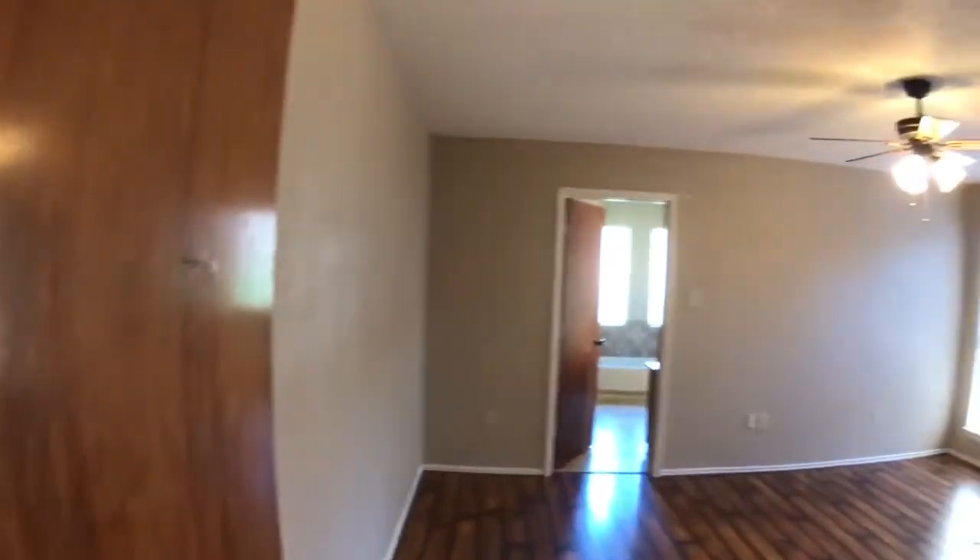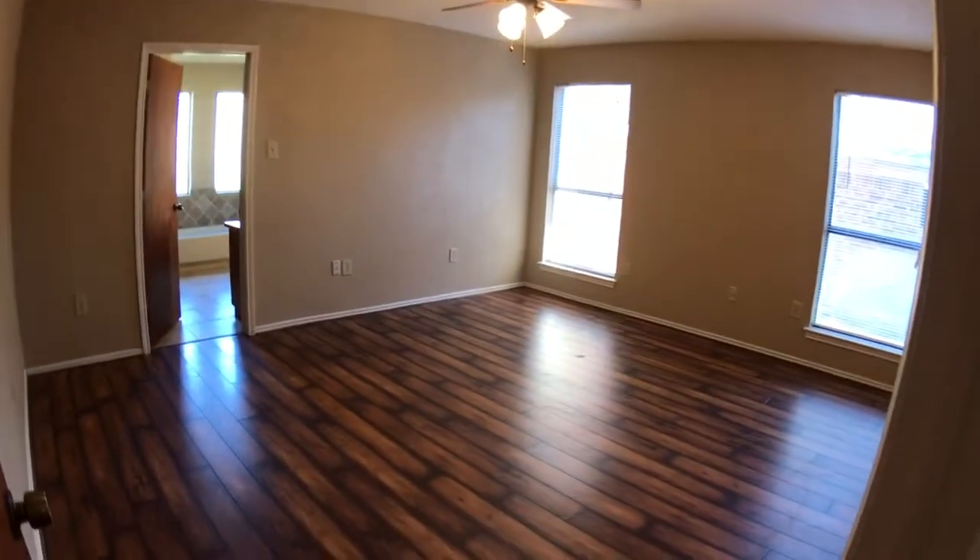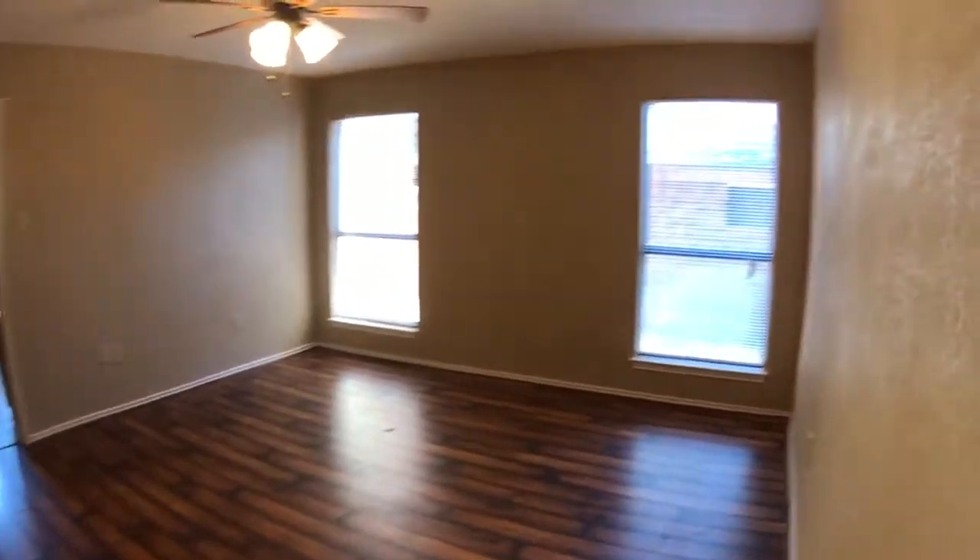Now we're going to go into the main bedroom. Much larger space than the other two. We've got two windows.